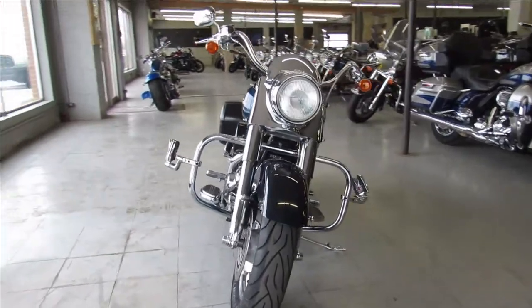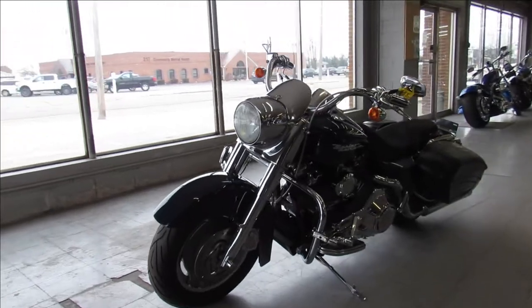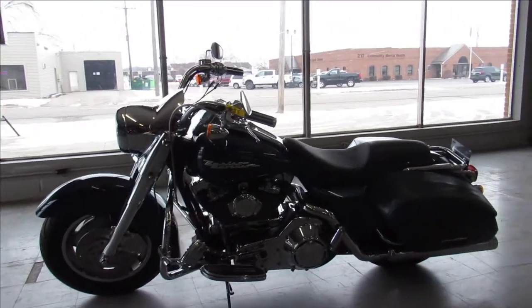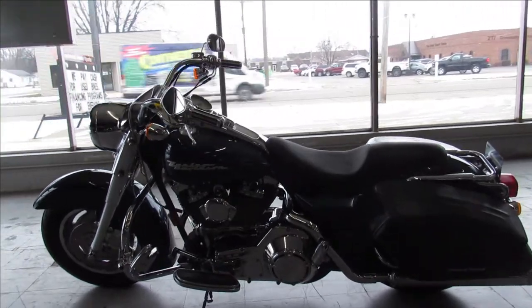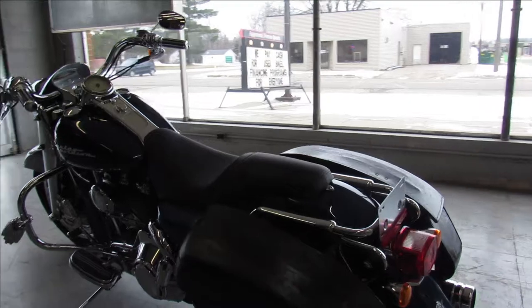It's got the chrome front end, mag wheels with the chrome lip, chrome switch housings, chrome switches, chrome levers, there's chrome all over the motor, upgraded floorboards, highway pegs, and a screamin' new exhaust to top it off — a lot of chrome, a lot of cool accessories.